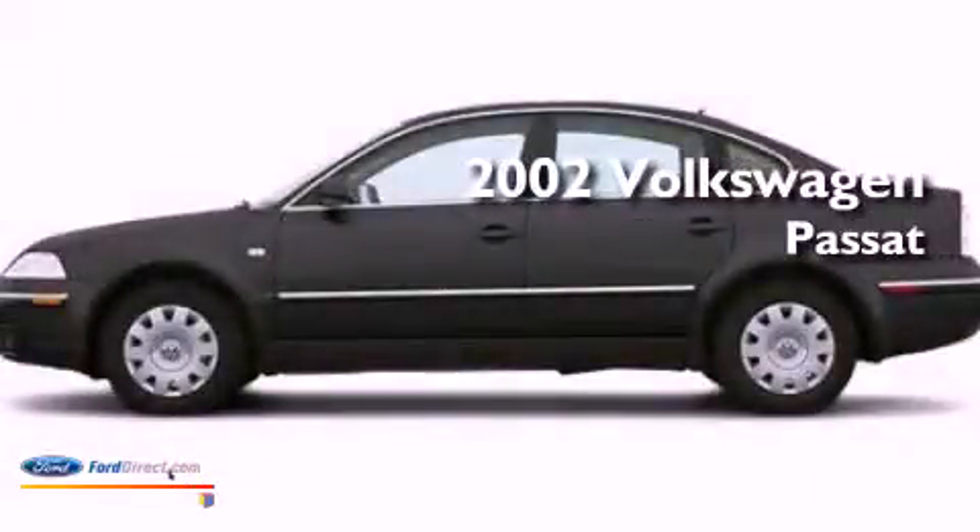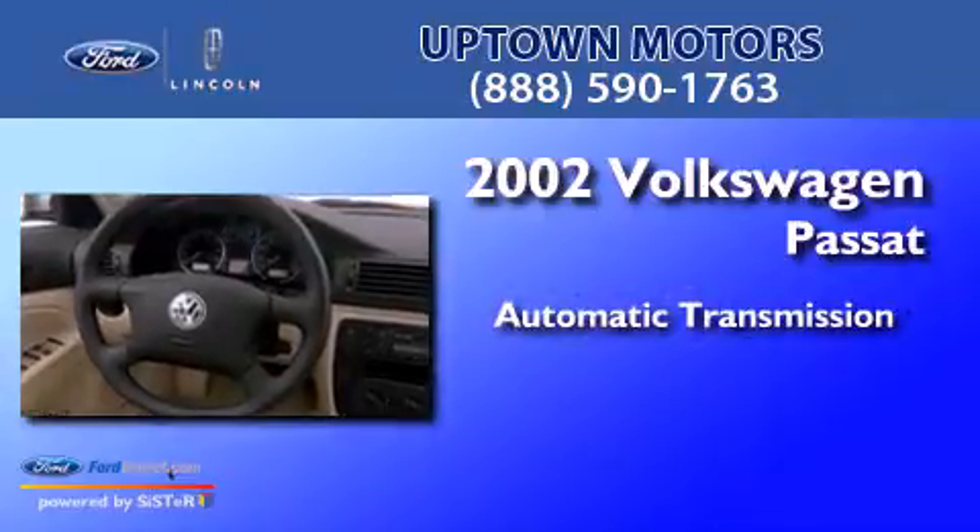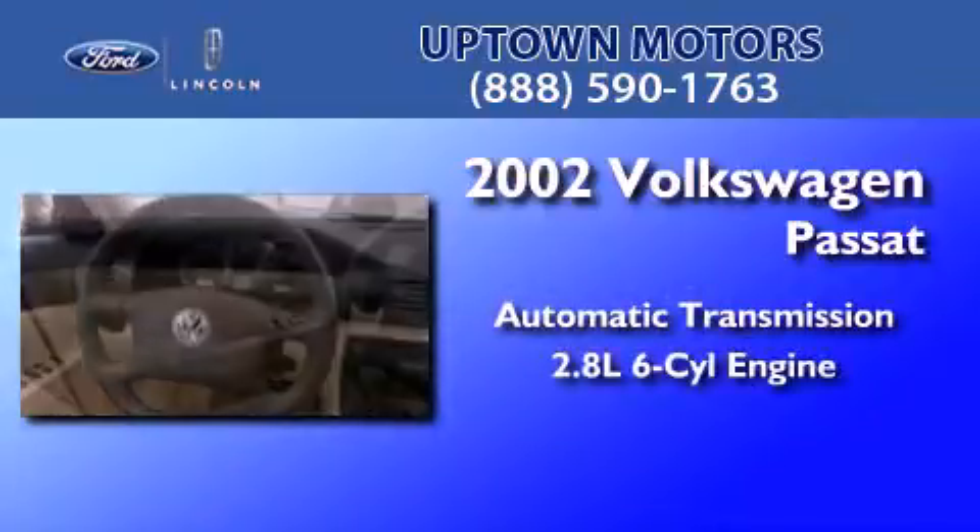This is a 2002 Volkswagen Passat. This car has an automatic transmission and a 2.8-liter V6.